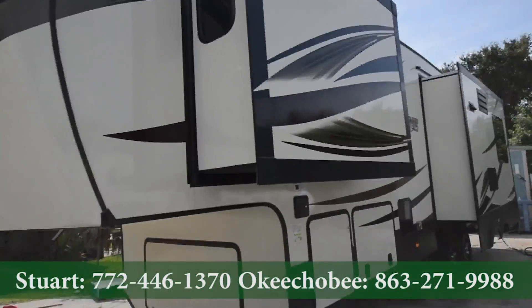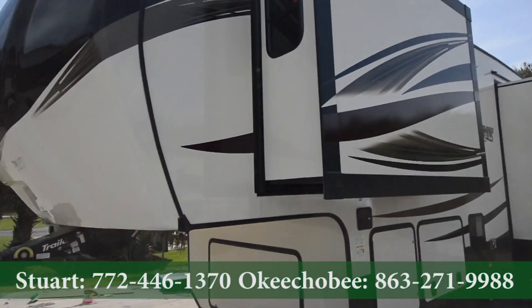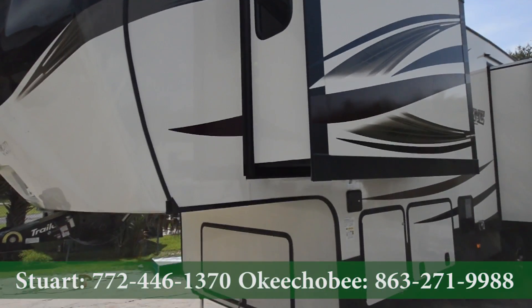If you have any questions about this RV, feel free to call us at 863-623-4689. Thanks so much for watching and have a nice day.